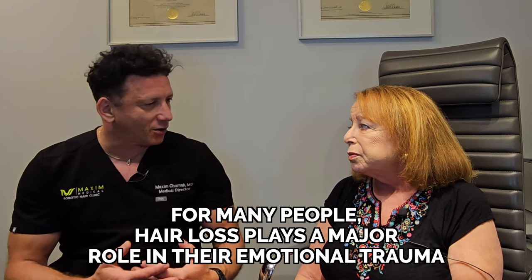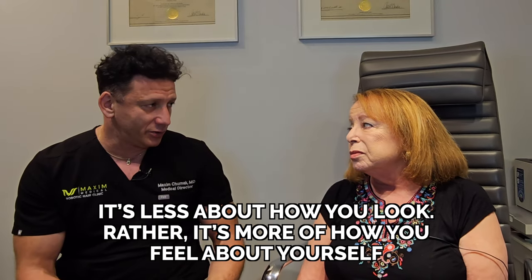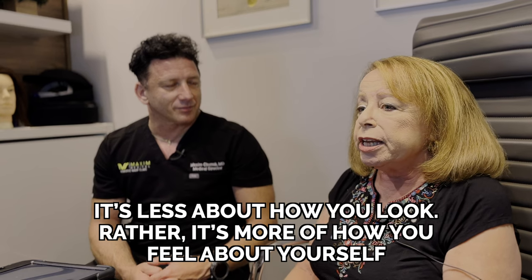If you consider how much hair loss can cause emotional trauma — everyday trauma to people — and if we can address that, this is the most important component of having hair restoration surgery. It's less about how you look and more about how you feel about yourself. I did go to the beauty salon, kept my hair cut and dyed, and I was able to do everything I wanted to do with my hair again — and that's just wonderful.